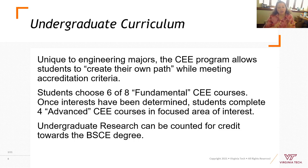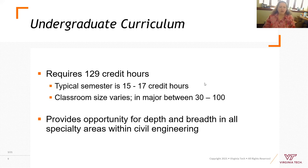Once you've taken those six classes, you determine what you really like and choose your advanced courses in the discipline you're most interested in. This is a bit unusual for an engineering program, but it allows you to build it the way you want. You can also use undergraduate research as part of your degree. The degree requires 129 credit hours.